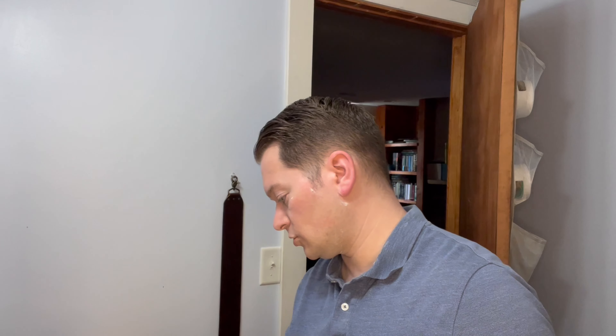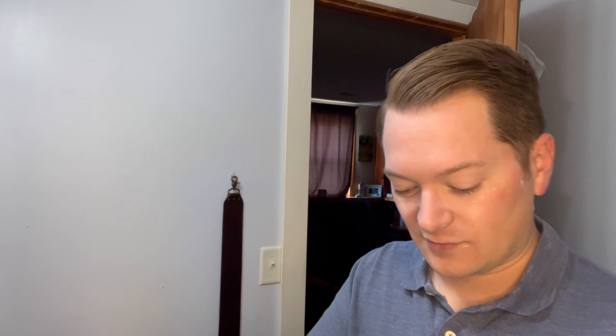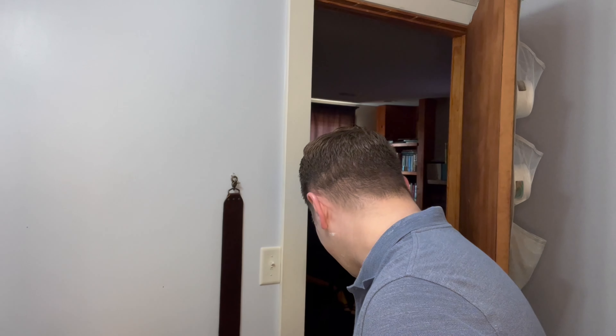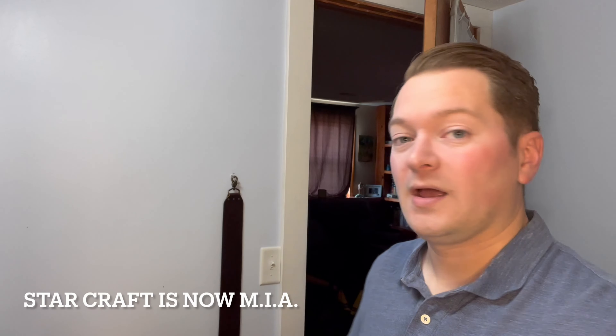I'm going to go get cleaned up and try to feed this little monster some lunch. When I was lathering off camera, he wanted to lather so bad — I promised him I'll let him shave tomorrow with his StarCraft. He was trying to dip it in my bowl. He's funny. All right, but anyways — I'm going to go get cleaned up, feed this miscreant, and as always, we're going to call that a shave and we'll catch you next time. Thank you for stopping by.